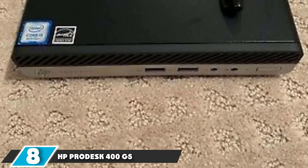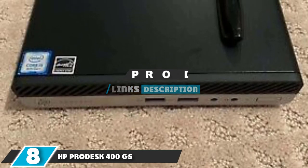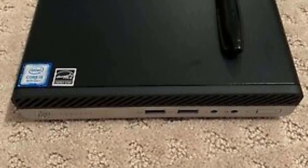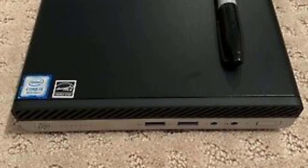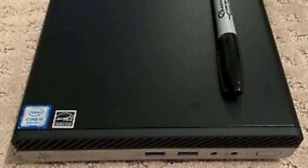The number eight position is held by the HP ProDesk 400 G5. The HP ProDesk 400 is a great little machine with lots of I/O, including several ports on the front of the device, making it convenient to use in environments with lots of churn — like people plugging in their own peripherals.